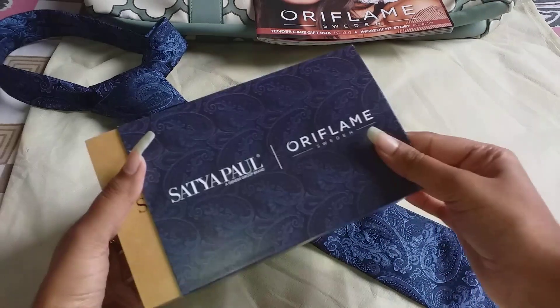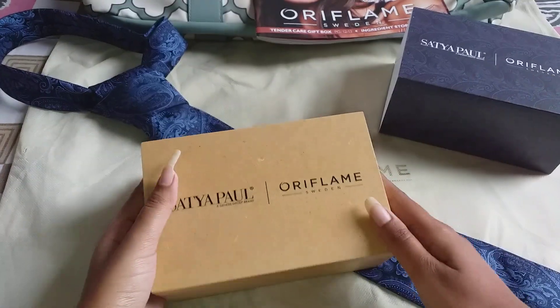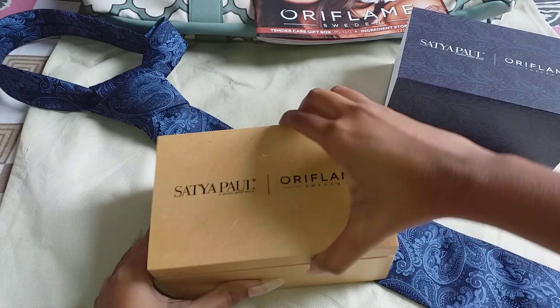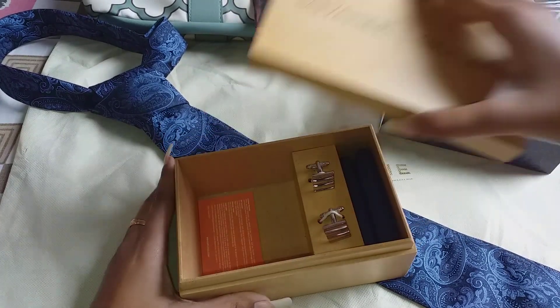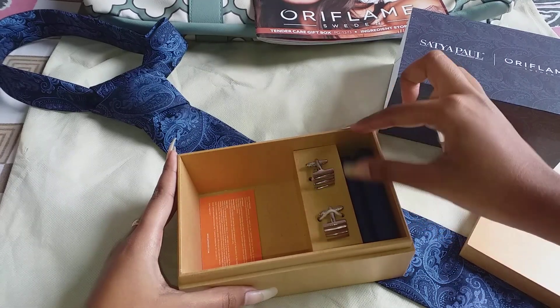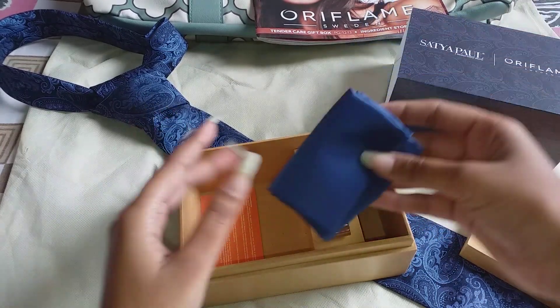About the covering — you can see it has the same print as the tie. After opening this covering you will get a box, and the box is of solid material.